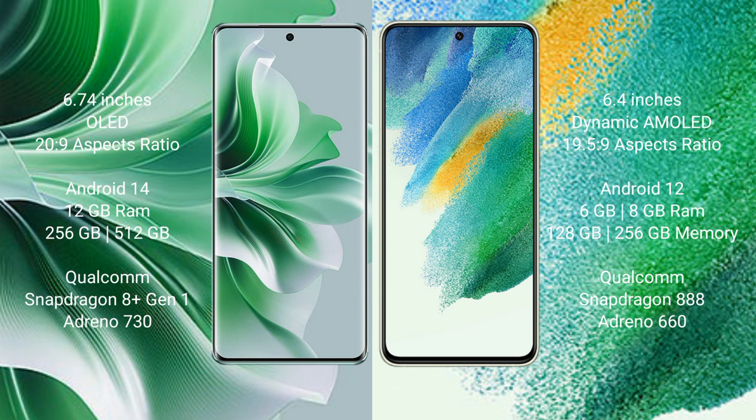OPPO Reno 11 Pro is powered by the MediaTek Dimensity 7300 processor. Samsung Galaxy S21 FE comes with 6GB or 8GB RAM and 128GB or 256GB internal storage, powered by the Qualcomm Snapdragon 888 processor.